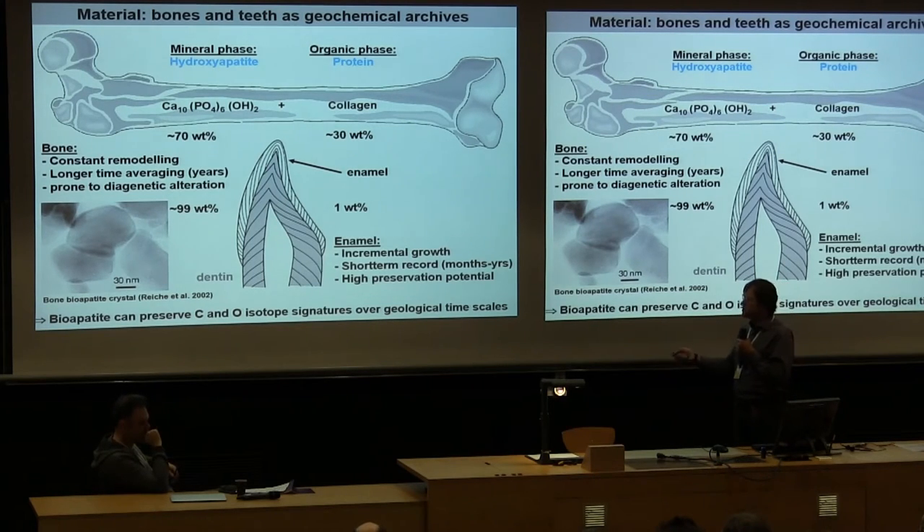However, teeth are often not developed for certain pterosaur taxa, so we have to deal with bone. An advantage of bone is that it is constantly remodeled throughout lifetime, making it an average archive of the last years of food intake — whereas teeth, depending on tooth formation timing, may only reflect the last months or years.